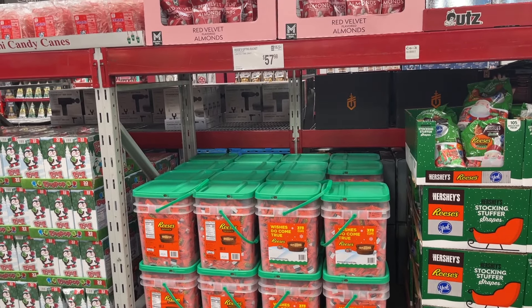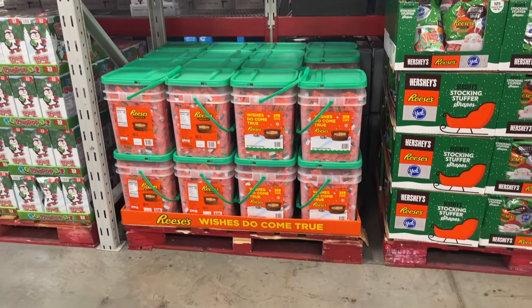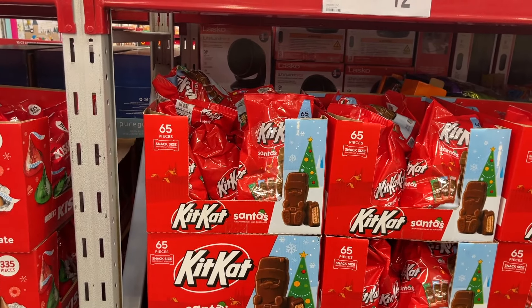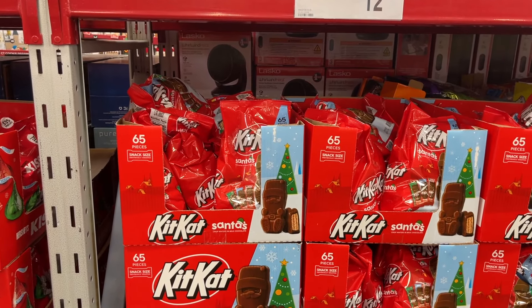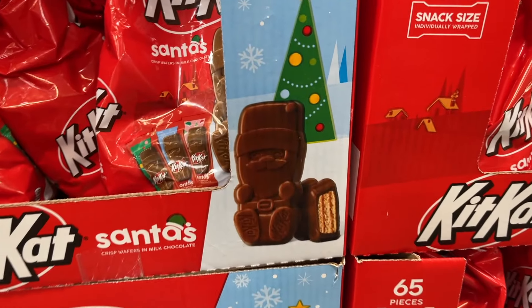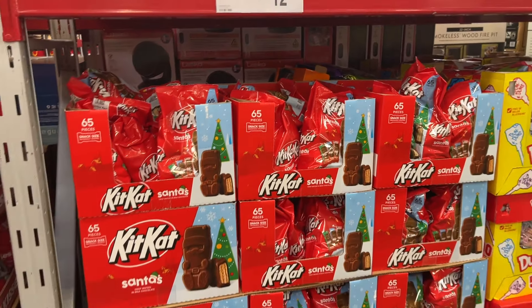Look at these Kit Kats — they finally made themed Kit Kats! How cute are these? I can't be the only one who thinks that.